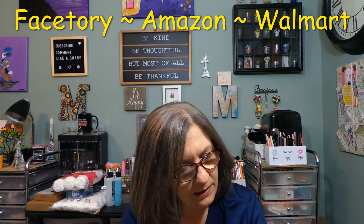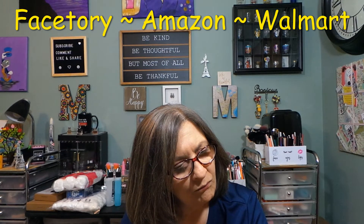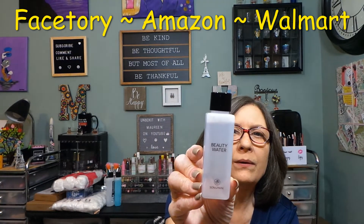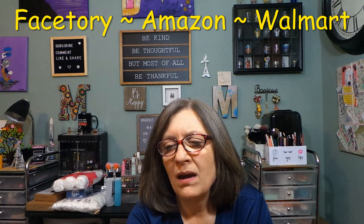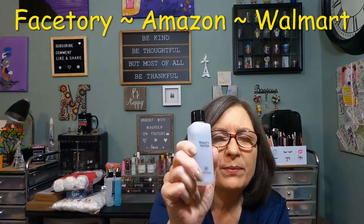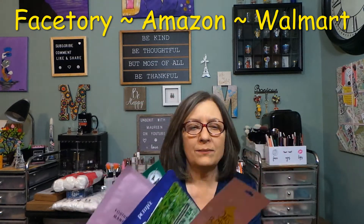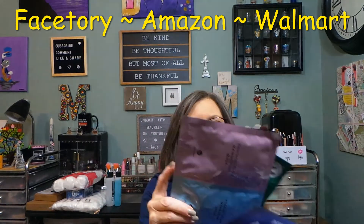I'd have to read the instructions on exactly how the two-part mask works — you push the stick up into the upper part. We've received this one before. And the bonus item is a beauty water, which I use as a toning-type water. There's no English on the packaging but I believe it's more of a refreshing toner liquid, which is fine with me. So that is my Face Story unboxing — seven masks total.